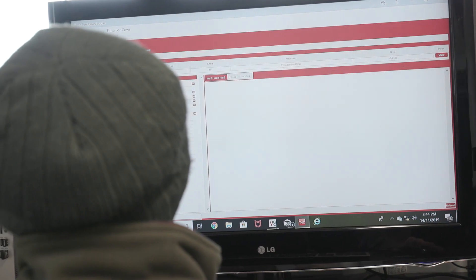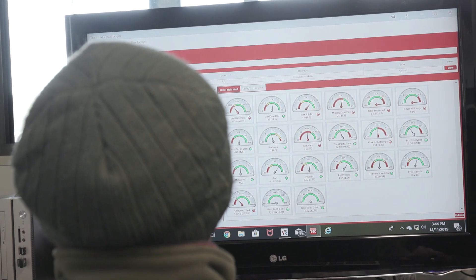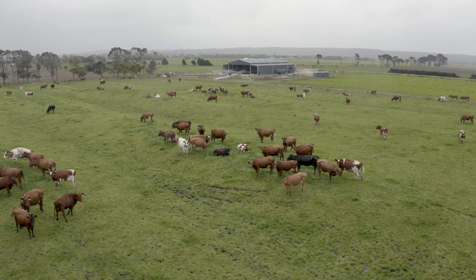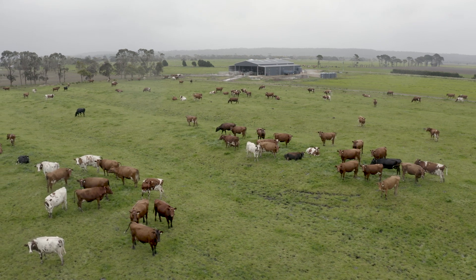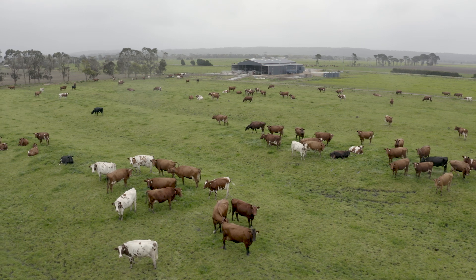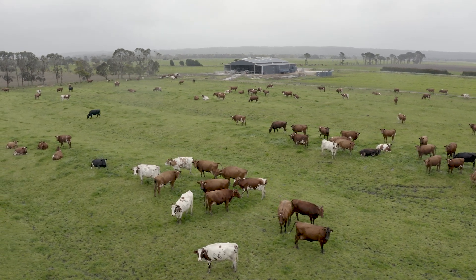T4C is a pretty user-friendly program. Some of the main things we follow are milkings per cow per day and of course our production per day. The amount of information we can get from T4C is great — not only on a cow level but on a robot level as well. If we've got issues with robots we can quite often track it through the program itself.